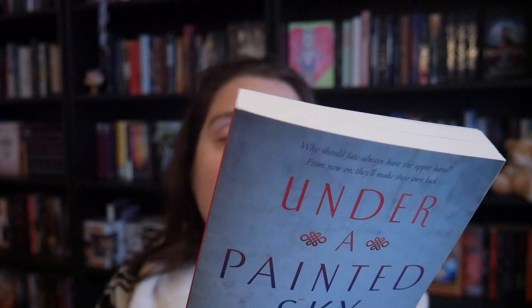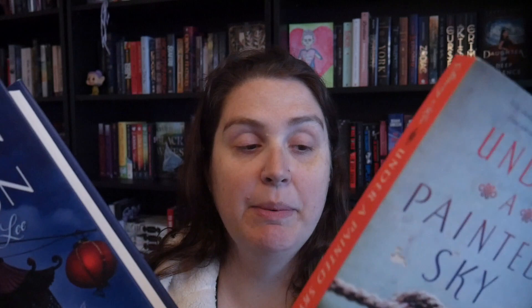Next we have Under the Painted Sky — this is a historical fiction based around a Chinese girl. I also got Outrun the Moon. They're both written by the same person. One takes place in San Francisco in 1906 and the other is about a Chinese girl in Missouri in 1849. I think there's some prejudice themes going on. It's historical fiction and I heard it was really good — we'll have to wait and see.